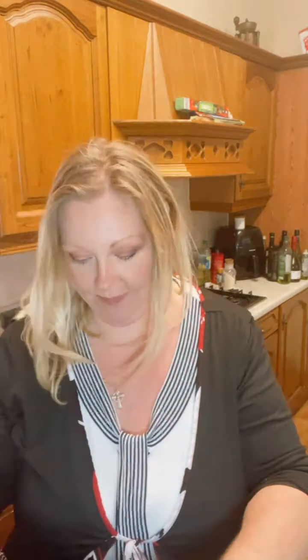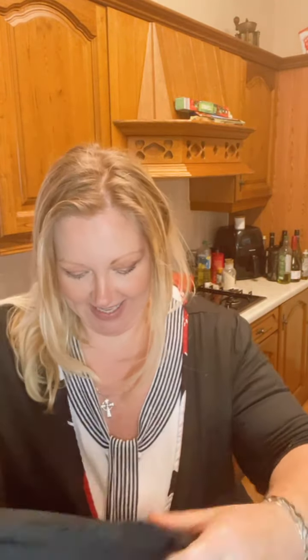Hello hello hello, hashtag Mum's Keto Kitchen! How are you doing? Going to do a little Friday night treat. I've done really well this week — I think I must have lost about four pounds, so I'm quite happy with that.